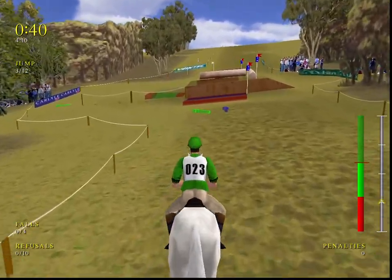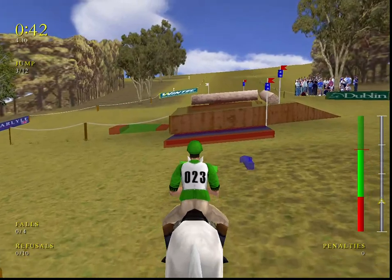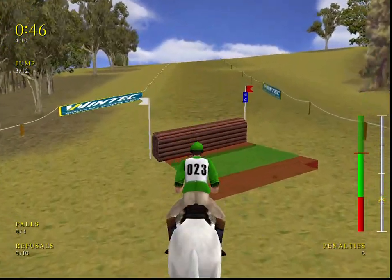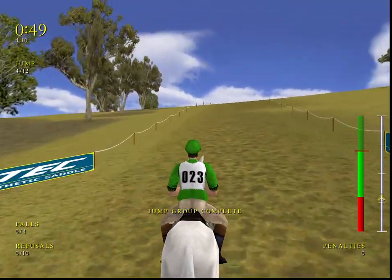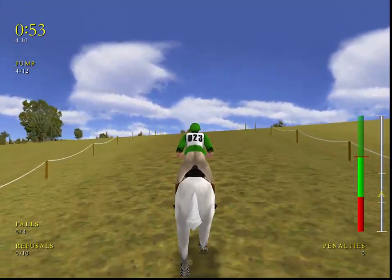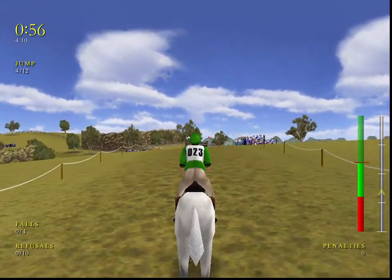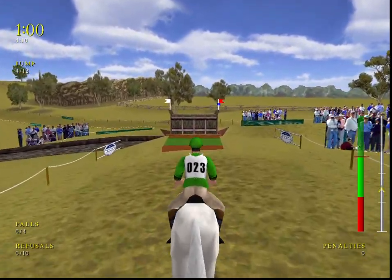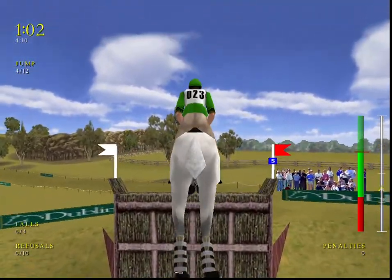Coming to the first combination on the course — the pimple. He makes it look so easy. Well, easily over that big bank. Cantering along this part now. Looks very comfortable here.